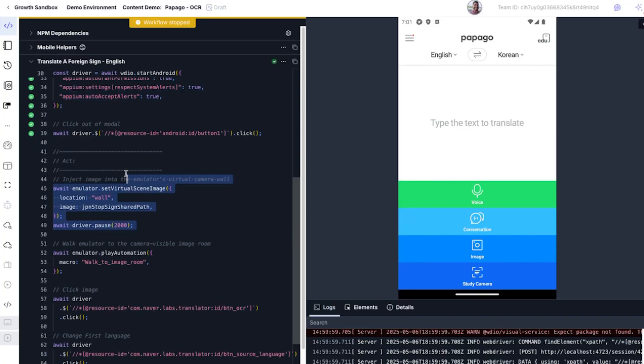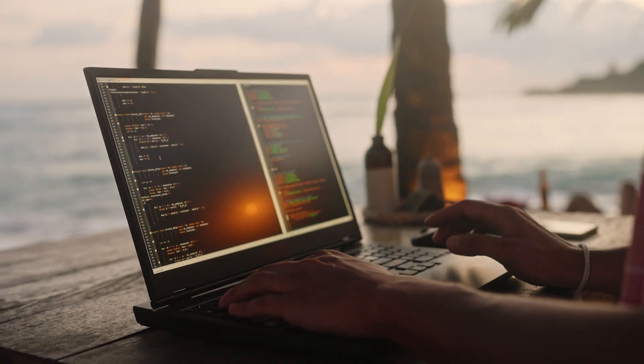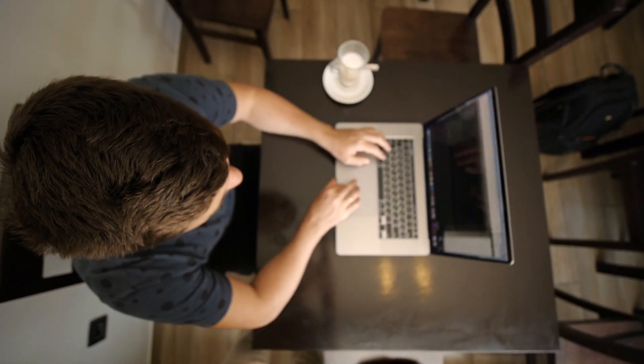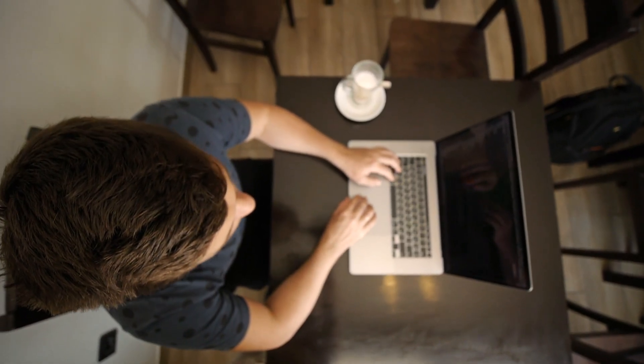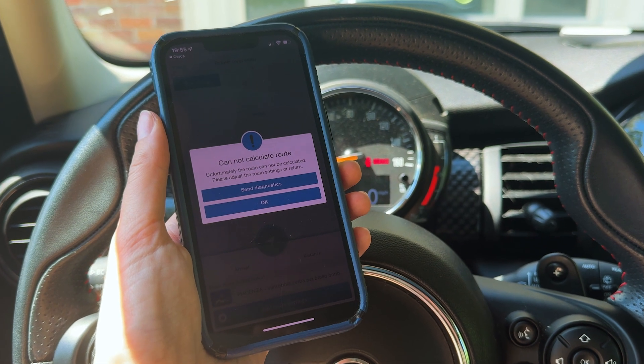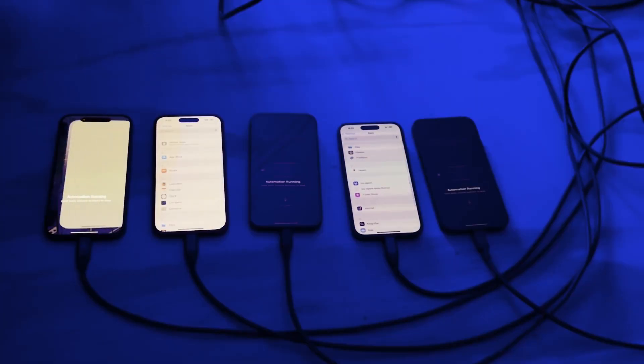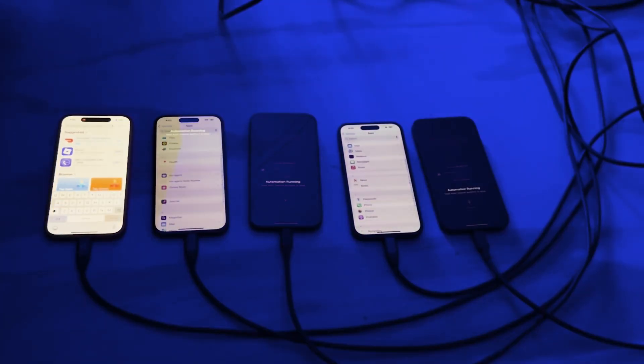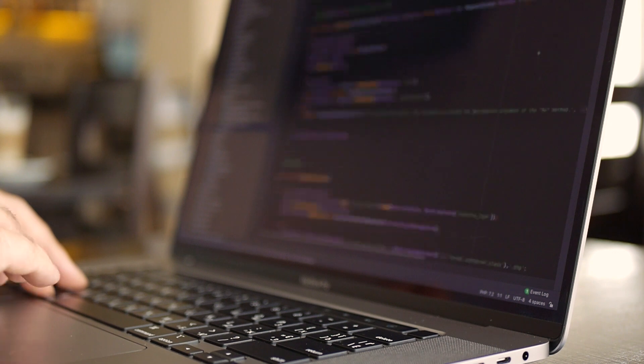We considered simulator testing — renting VMs on something like Mac Stadium or AWS's Mac VMs and running simulator tests. But simulators aren't an accurate representation of what the app is going to be like when your users are actually using it. A simulator is not running on the same type of hardware. The same code running on a real device is going to perform very differently than on a simulator. So it wasn't a really good experience.